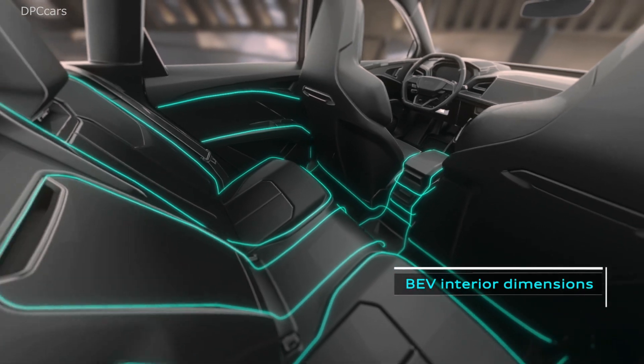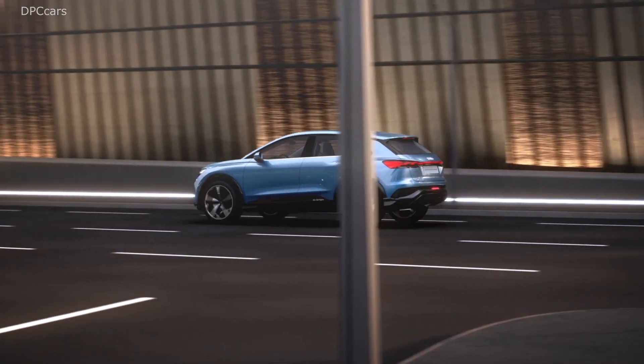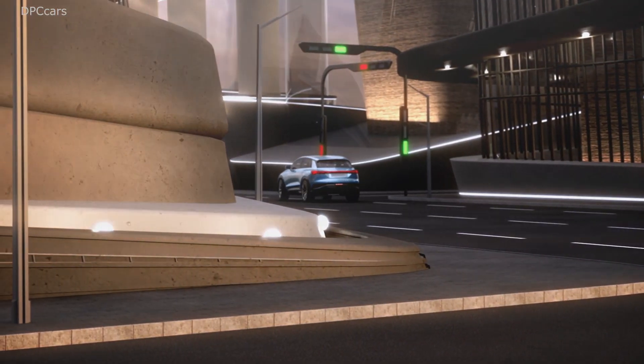As mentioned, the production version of this concept will start in 2021. But we've got some more highlights for you already this year — 2019 is the year of plug-in hybrids made by Audi.